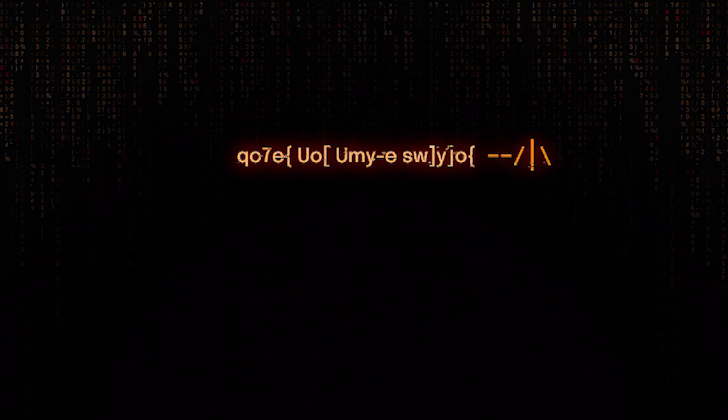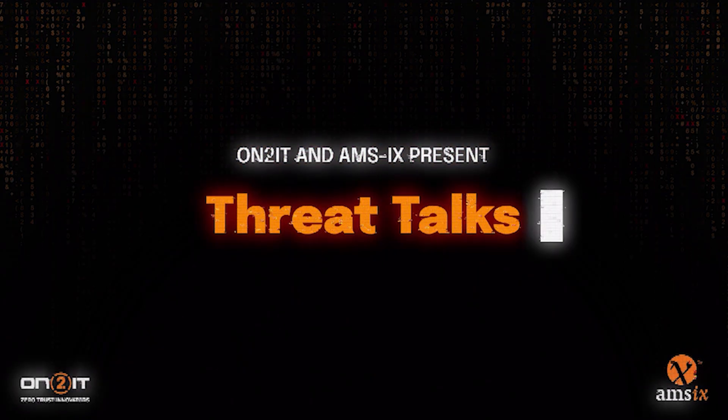Welcome to Threat Talks. Let's delve deep into the dynamic world of cybersecurity. With me today is Juri Witt, one of our SOC analysts. Welcome back, Juri.